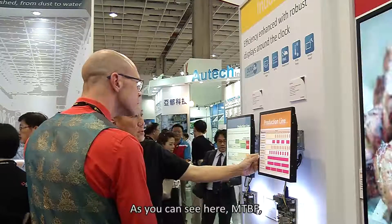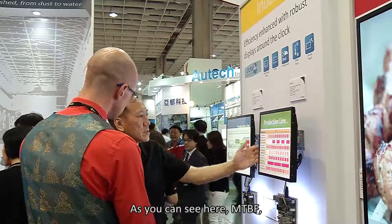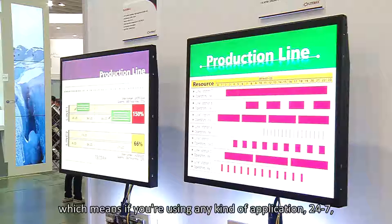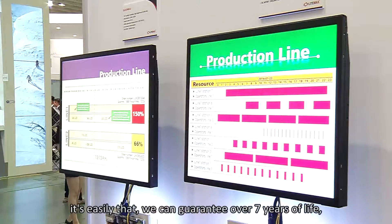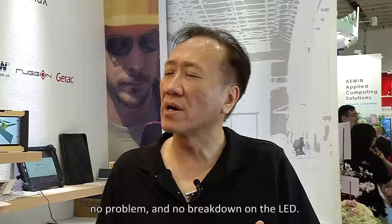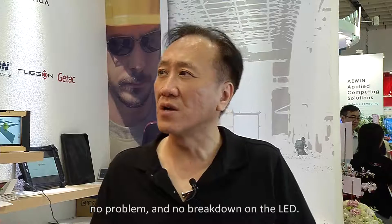As you can see here, the MTBF rating means that if you are using any kind of application 24/7, we can easily guarantee something over 7 years of supply — no problem, and no breakdown on the LED.